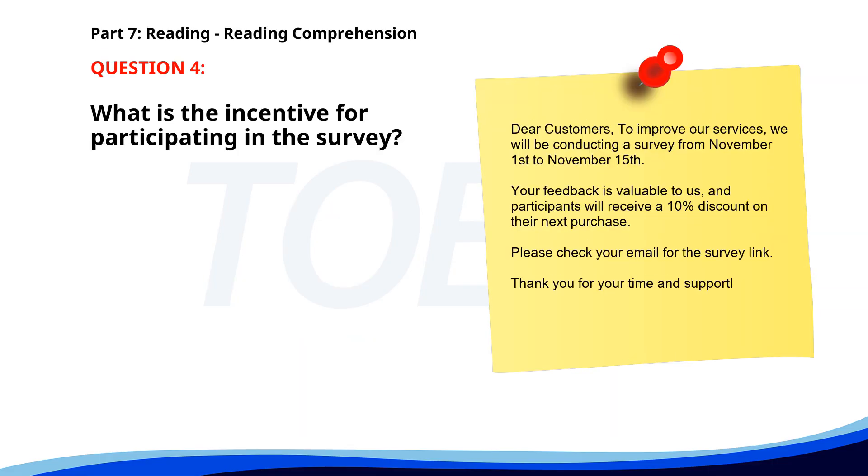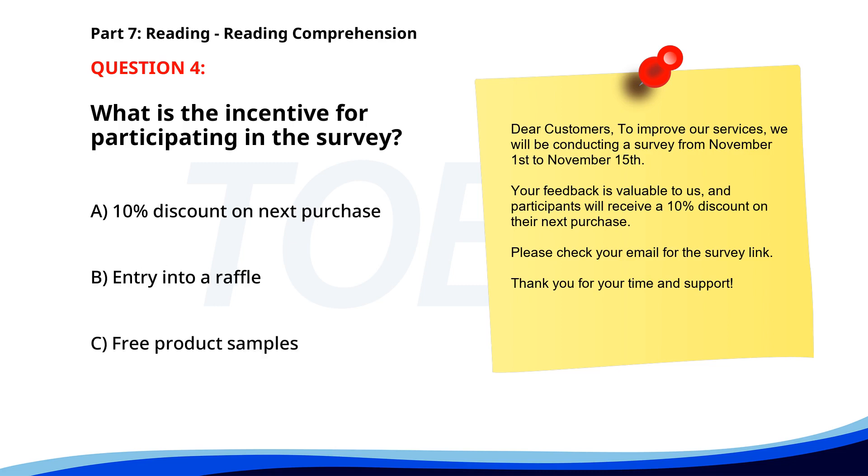Number 4. 'Dear customers, to improve our services, we will be conducting a survey from November 1st to November 15th. Your feedback is valuable to us, and participants will receive a 10% discount on their next purchase. Please check your email for the survey link.' What is the incentive for participating in the survey? A. 10% discount on next purchase. B. Entry into a raffle. C. Free product samples. The correct answer is A: 10% discount on next purchase.